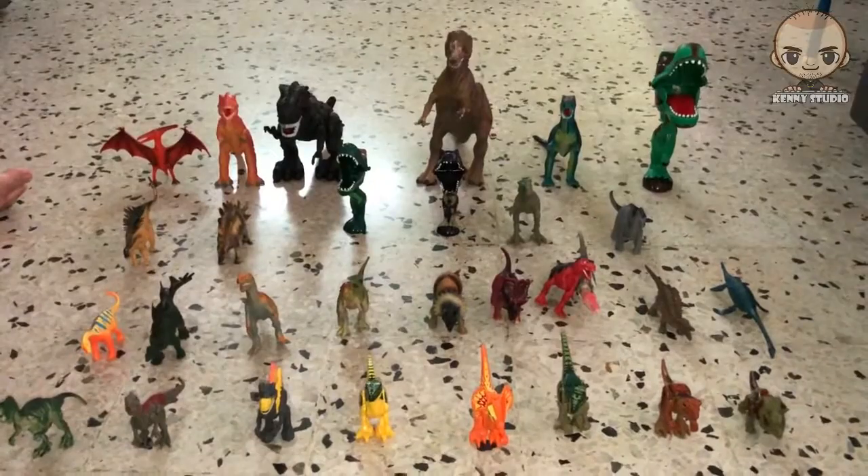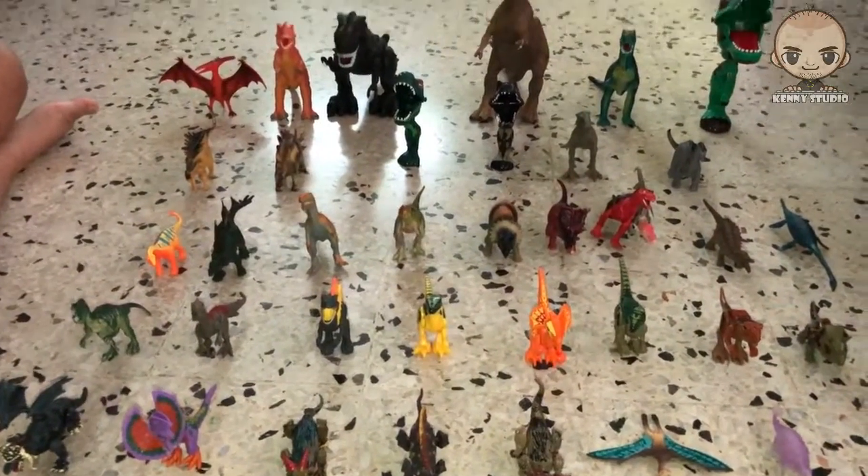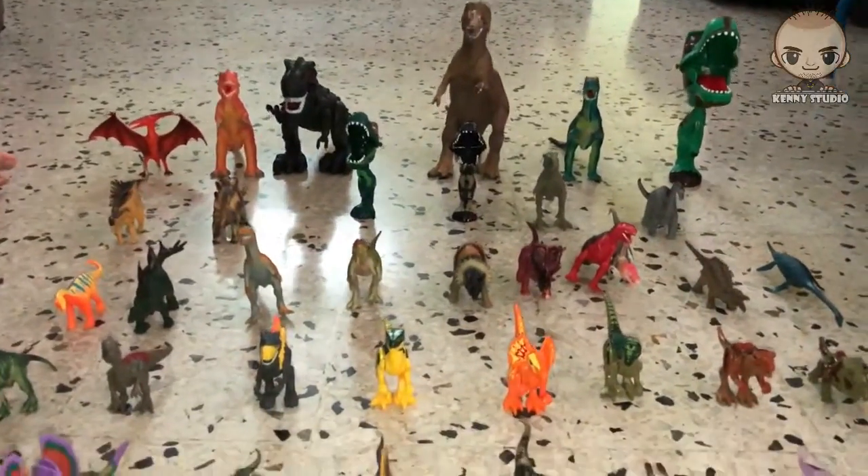Oh, what is this? These are all my dinosaur collection. Can you name them?